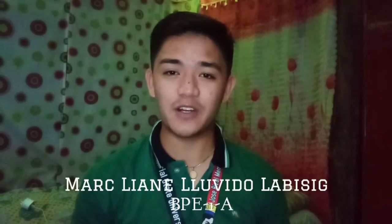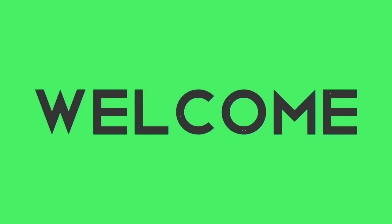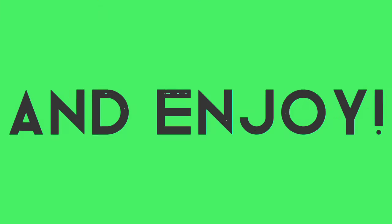Good day everyone, specially to Mr. Rosti Kotulibas, our SPEC 104 instructor. Good day, sir. I'm Mark Lianne Lovido-Labisik, a first year Bachelor of Physical Education student at the Serizal Memorial State University, the Pollock Campus. For today's video, I'll be presenting a narrative video about the skeletal system. Let's get started.